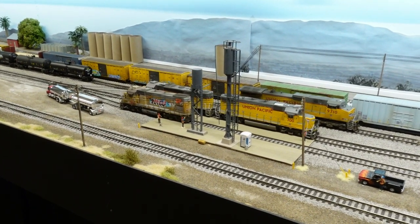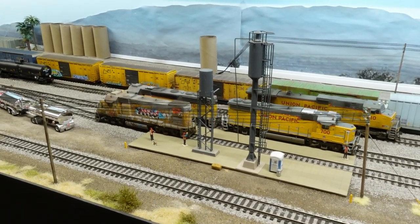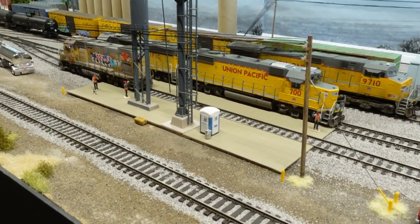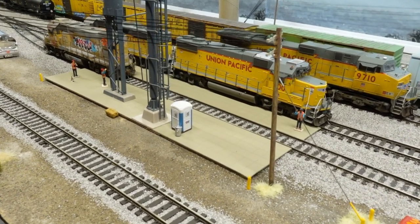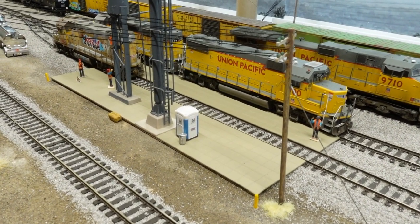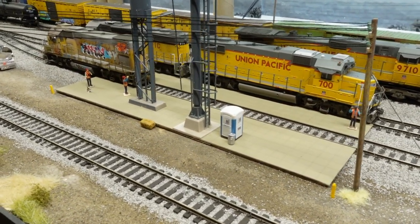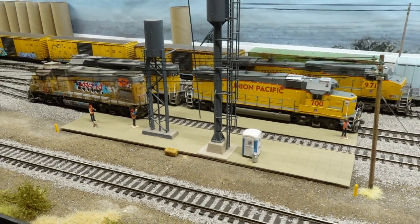We'll start out here at the engine storage tracks — the servicing area. As you can see, we now have some old concrete platforms in place. They're still gonna weather them up a little bit, but cut some styrene and got them in place over here so the guys can actually have some place to stand, not just a bunch of gravel.